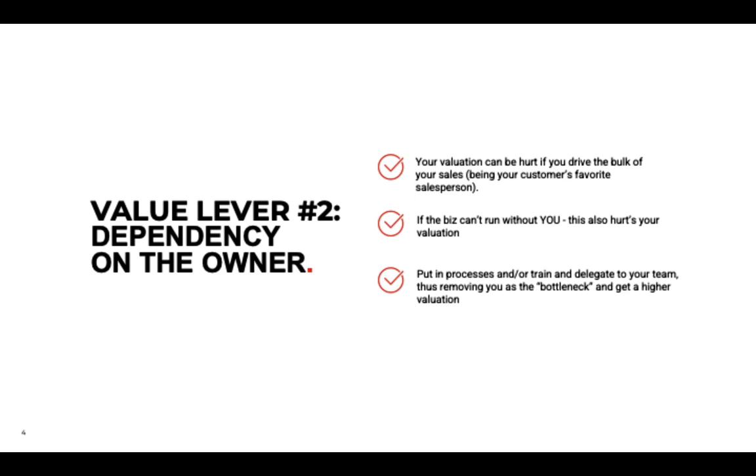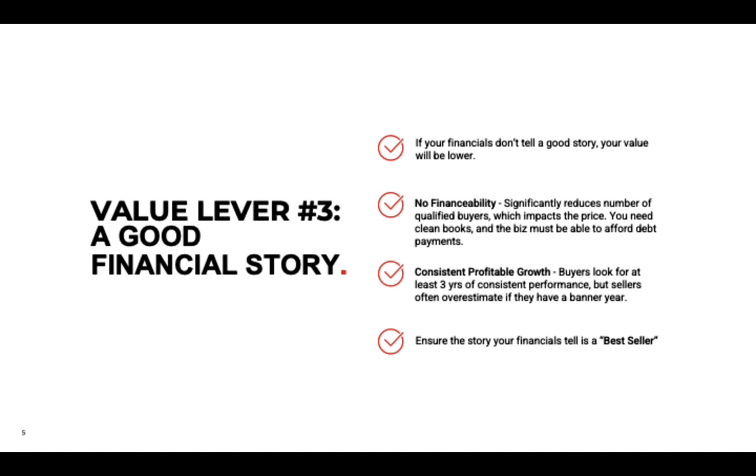We always tell owners: take a long vacation — you'll find out if your business can run without you. Value lever number three is a good financial story. Everyone kind of knows this, but there are some important details to it.